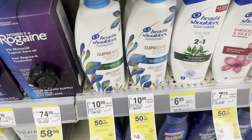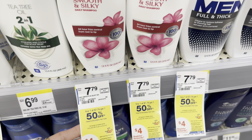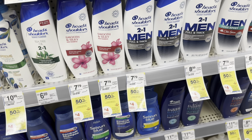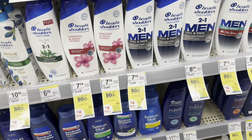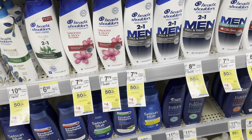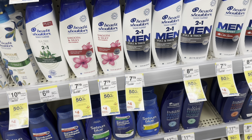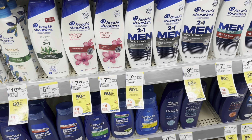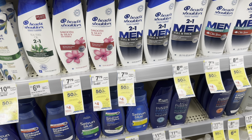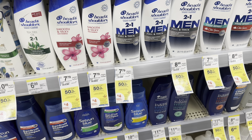Another Head & Shoulders deal — these are a little cheaper at $7.79. Buy one, get one 50% off, so your second one is $3.89, totaling $11.68. I have a $2 digital and a $1 digital. After using those, you get back $1.50 on Ibotta plus the $4 register reward, making it $3.18 for both. You can pay with Walgreens cash, so there are a couple of good options if you like Head & Shoulders.